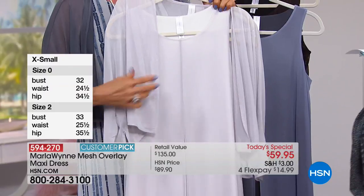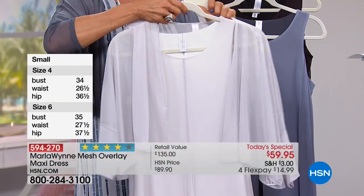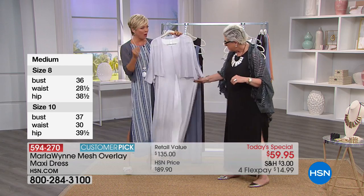We're going to show you with the beautiful little shrugs — if you want some coverage, we've got all the colors. You can keep it so elegant. The shrug is item 594275, coming up in a few minutes. This is my favorite color combo — it is really elegant, very feminine, like a soft gray mesh overlay.